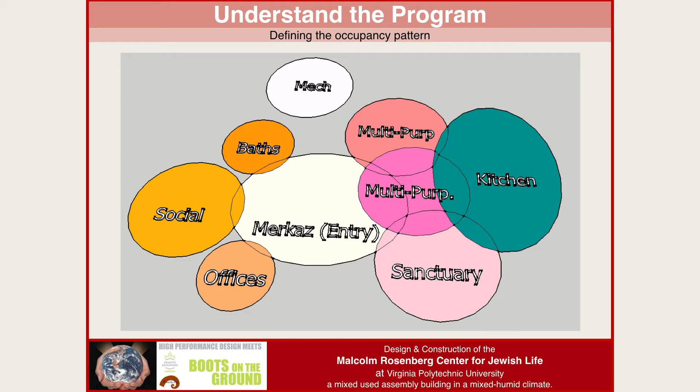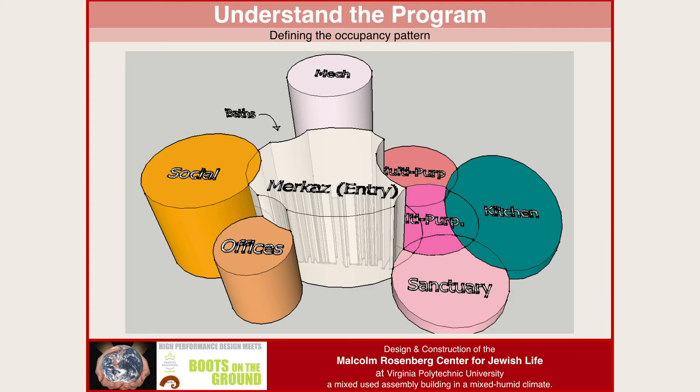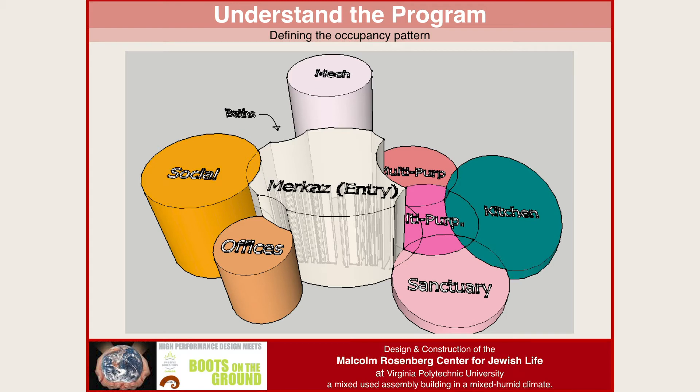The first thing I did was look at this building in detail. As I went through the Passive House planning program, I looked at my occupancy pattern. When I really graphed it out, one area of the building was used most of the time — about 90% of the time — while another area was used hardly at all. That started to inform our decisions as to where we could spend money and where we could save money.